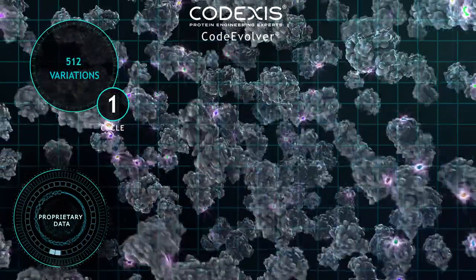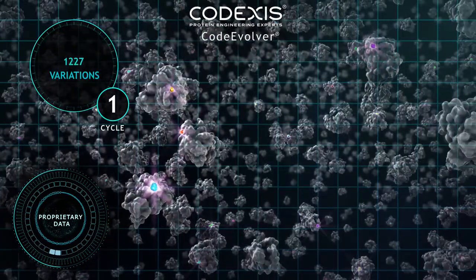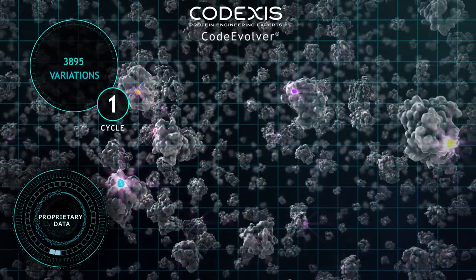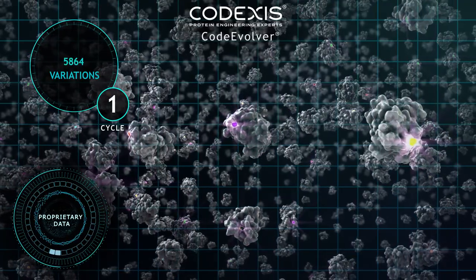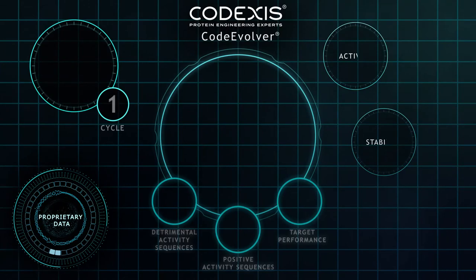Artificial intelligence and trained in silico modeling guides us to protein sequence variations most likely to deliver improvements. Thousands of variations chosen from the algorithms are then rapidly created in physical reality in our labs.